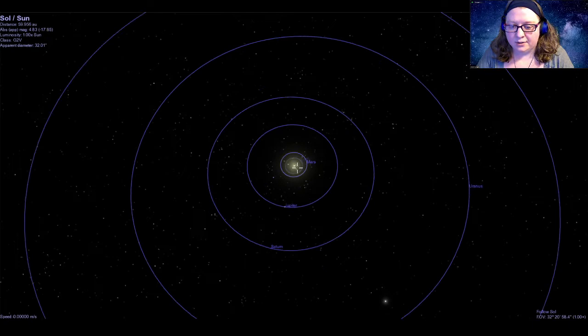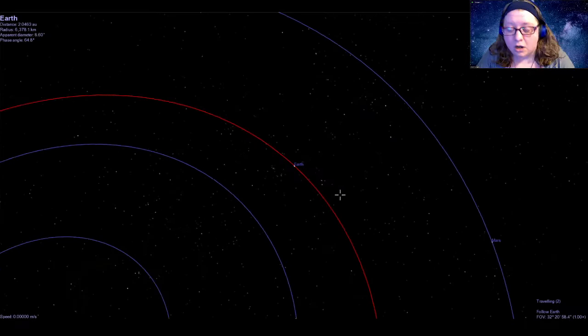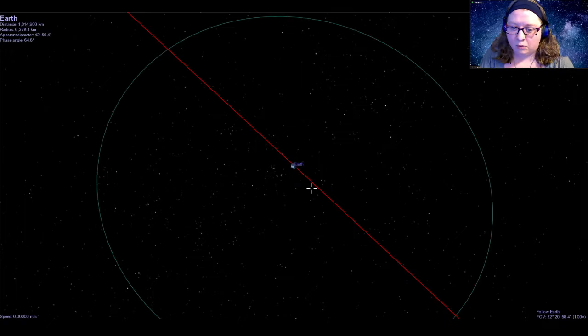So we'll zoom on in and then we'll start to see those inner planets of Mercury, Venus, Earth, and Mars. Now we are going to be starting with Earth, because Mercury and Venus do not actually have moons. Earth is the first planet in our solar system, going from the sun outward, to have a moon. So let's go take a look at it.